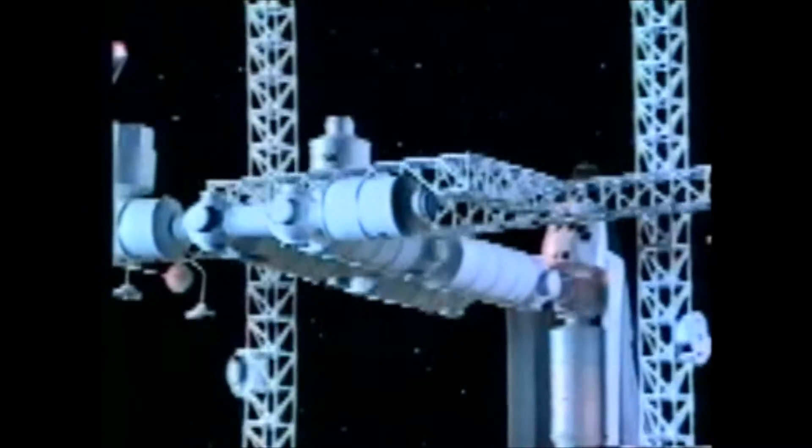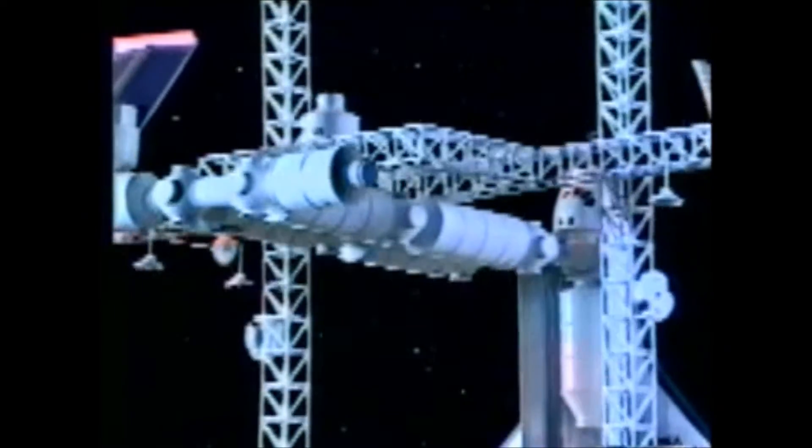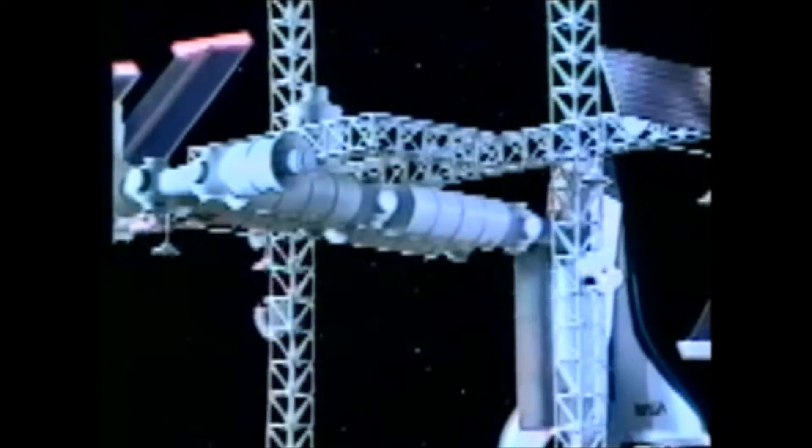Roughly the size of a football field, the space station will house modules from the United States, Japan, and Europe. The modules provide space for housing, microgravity, and life science research.